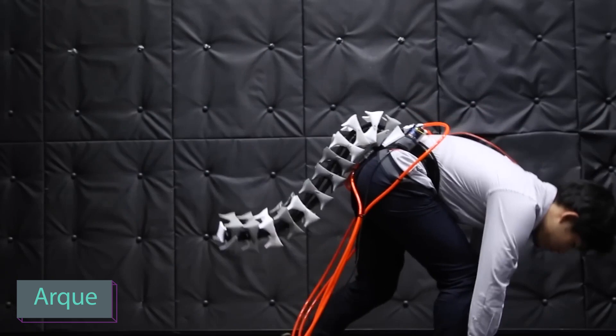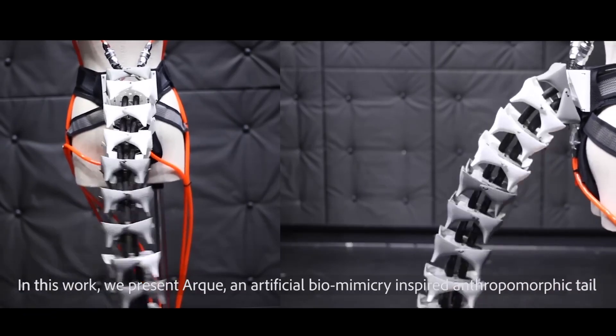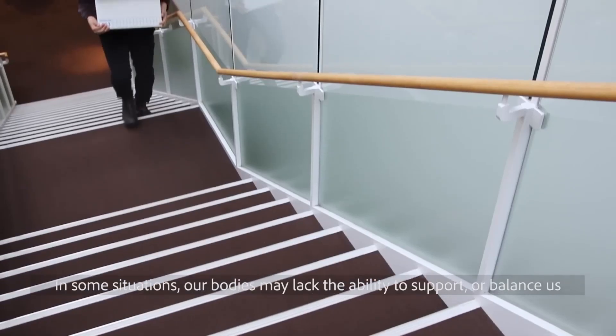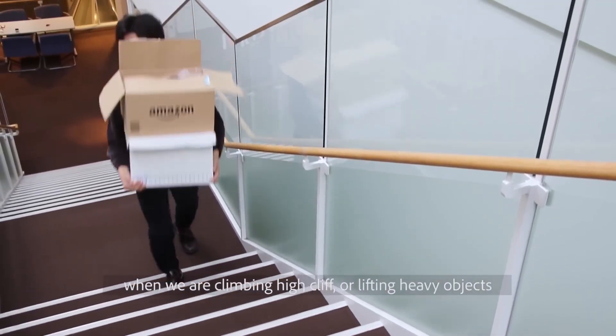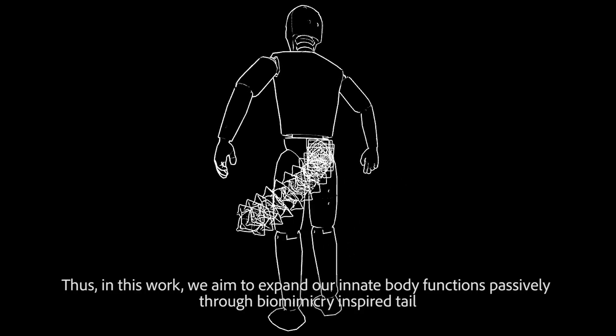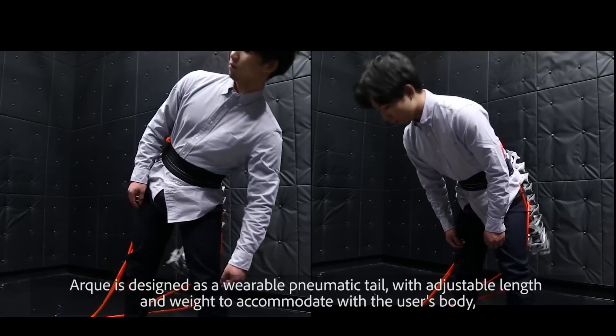This remarkable device, created by a team of Japanese researchers, draws inspiration from the natural abilities of monkeys. A new artificial human tail, inspired by seahorses, serves as a practical balance aid for activities like carrying boxes. Unlike complex exoskeletons, this tail provides a simpler solution — users can customize its design by adding or removing vertebrae to meet their specific needs.